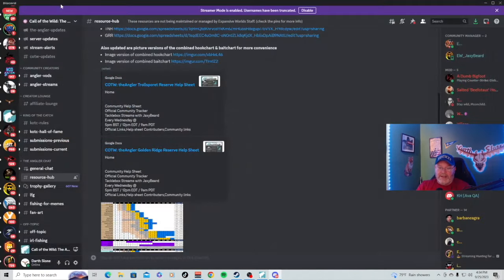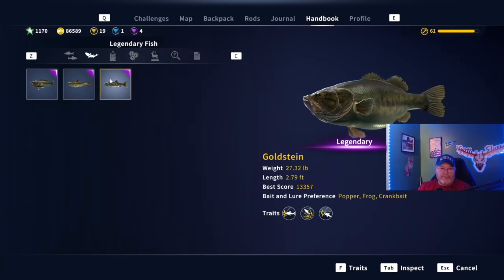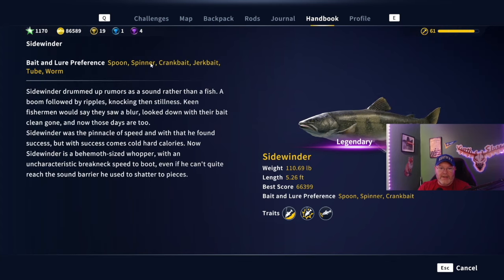Let's take a deeper look at him. We'll go here to legendary fish — and here's our boy Sidewinder. Spoon, spinner, and crankbait are some of the things you can catch him on, but it's the worm that everybody seems to be catching him on. When you hit the tab button it takes you over to jerkbait, tube, worm — and it seems like the worm is what everybody was catching him on last week: the four-aught worm.